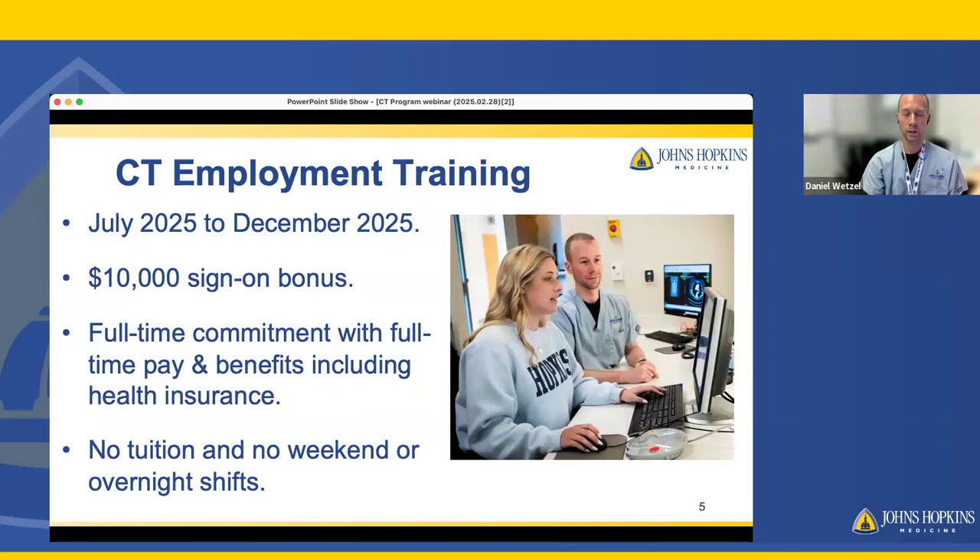My name is Daniel Wetzel. I am the CT Technical Educator at the Johns Hopkins Hospital and the program director for our CT program. Our upcoming program will run from July of this year through the end of December. Your classes typically end just before Thanksgiving, so the last several weeks of the program will be dedicated strictly to your clinical rotations. The program comes with a $10,000 sign-on bonus, as well as full-time pay and full-time benefits, which include health insurance, PTO, and any other benefits applicable to any full-time employee.